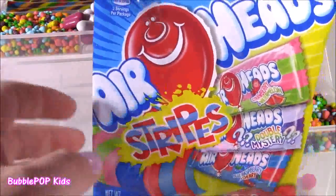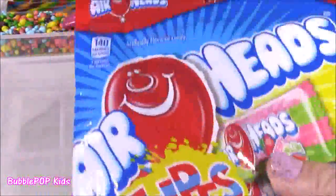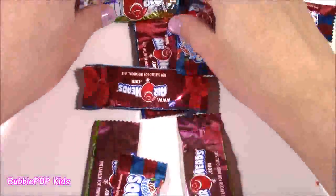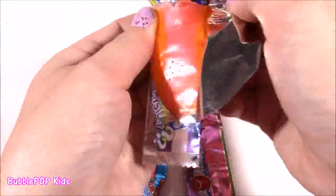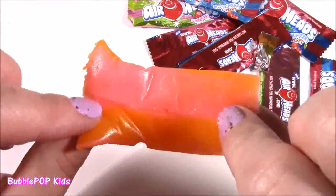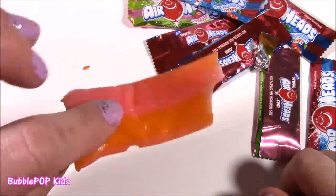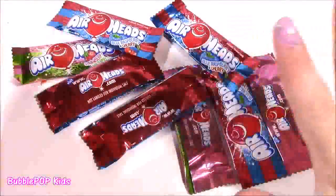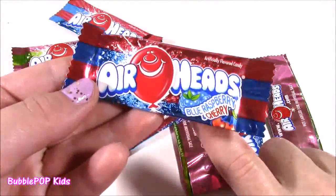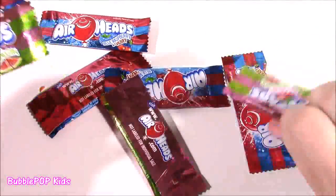How about some Airhead Stripes? I've never tried these either. I guess they have all different kinds of stripes and different fruity flavors. They even have a double mystery one. Let's open this. So many of them. The double mystery kind of looks like a rainbow. It's got like an orange and a pink color going on. It definitely tastes like a mix of orange and strawberry or cherry together. This is like the best Airhead I've ever had. It's so sweet, a little bit sour. We also get a strawberry and watermelon combo, and a blue raspberry and cherry combo.